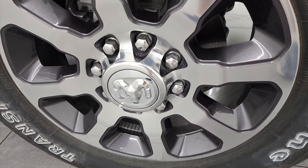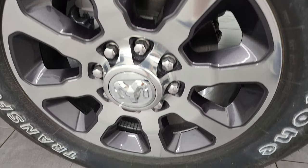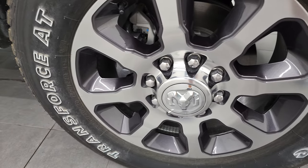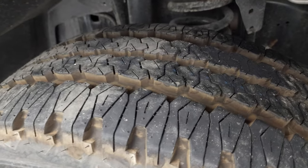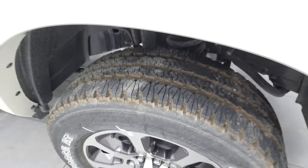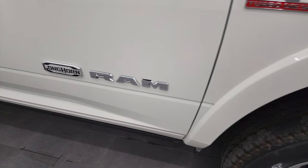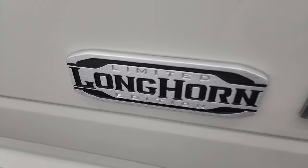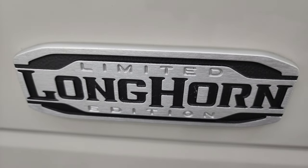This one comes with the 20-inch rims — polished rims with painted pockets — and it has Firestone Transforce AT tires. These are LT285/60R20s and they definitely have an all-terrain tread pattern. You get the fender flares standard on the Limited Longhorn edition and a really good-looking finished metal badge on the side.